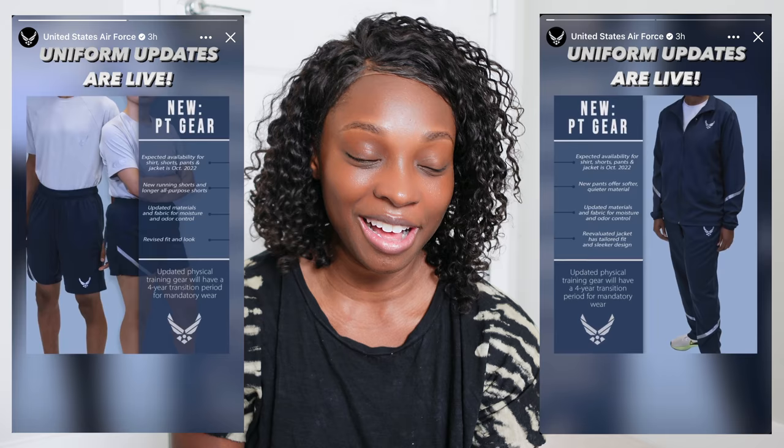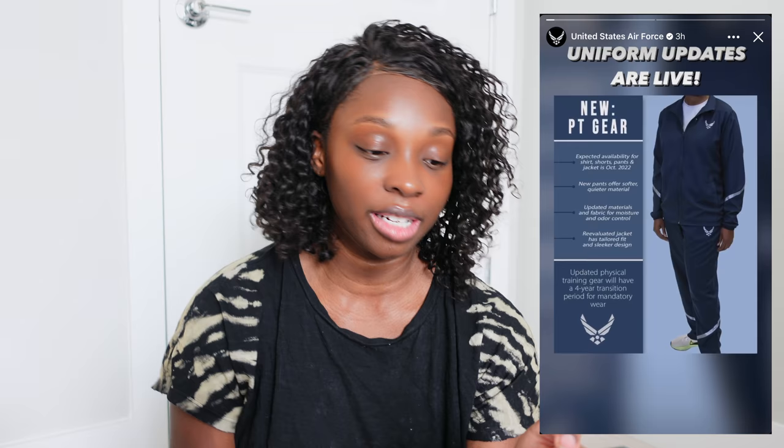We're going to start with the PT gear. We had been talking about getting new PT gear for quite some time. The original mock-ups looked more like Under Armour gear — very smooth leggings with the symbol on them, and it looked really nice. The finalization has changed. We went from swishy pants where you could hear someone from a mile away. Now this looks to be more cotton and spandex material — softer, quieter material, it literally says that. They have updated materials for fabric, moisture, and odor control, because swishy stuff can get really stinky.